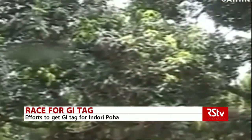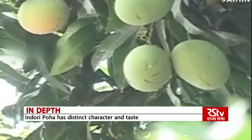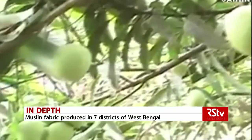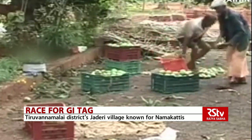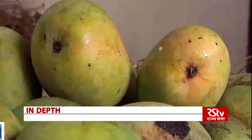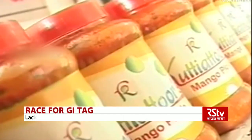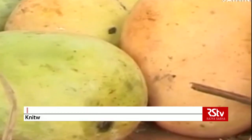Similarly, efforts are on to secure the GI tag for the Kutiathur mango. The mango is a rare variety of sweet-smelling mangoes grown mostly in Kutiathur village of Karur district in Kerala. Almost every household in Kutiathur has at least one mango tree. The Kutiathur mango grows without any special care and gives lots of fruit. It is believed that the quality of soil at Kutiathur gives these mangoes their special flavour, taste and colour.